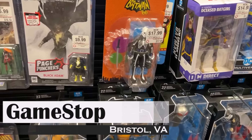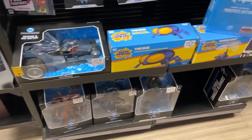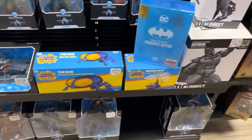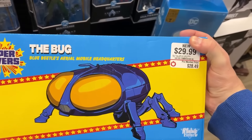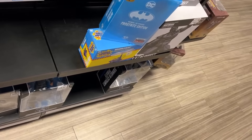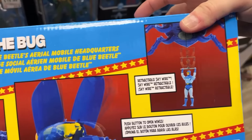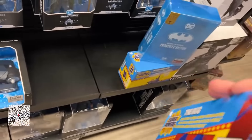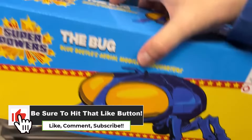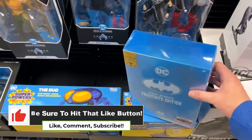Let's take a look at what GameStop has. They do have some new Superpowers — we got that Blue Beetle bug ship. I do have the new Superpowers stuff on pre-order. It does look pretty cool. I wonder how this compares to the popcorn bucket that was out when the movie came out. First time seeing any of the new Superpowers, and this is a GameStop exclusive.